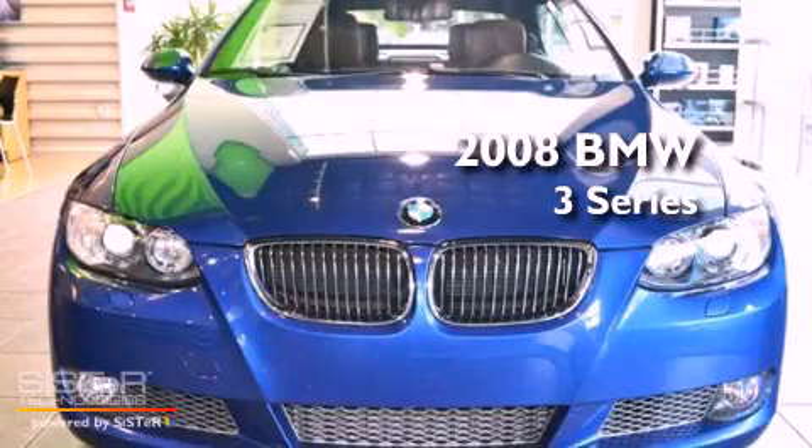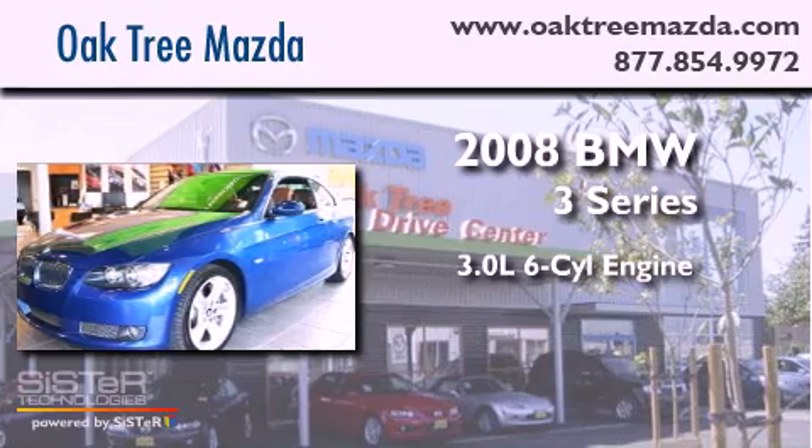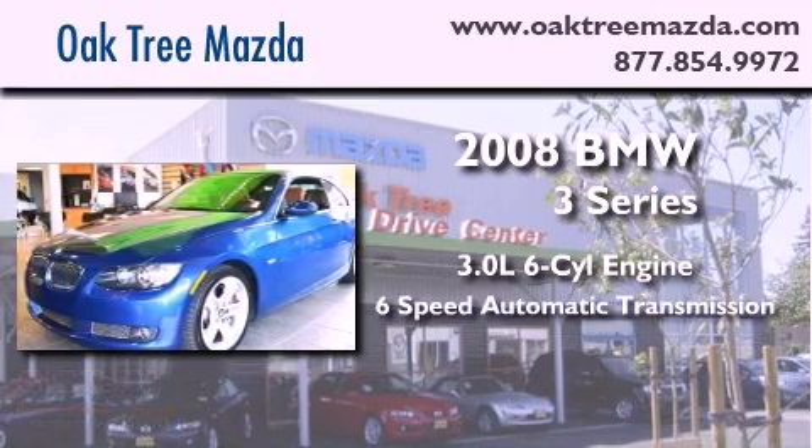This is a 2008 BMW 3 Series. It has a 3.0 liter 6-cylinder engine and a 6-speed automatic transmission.